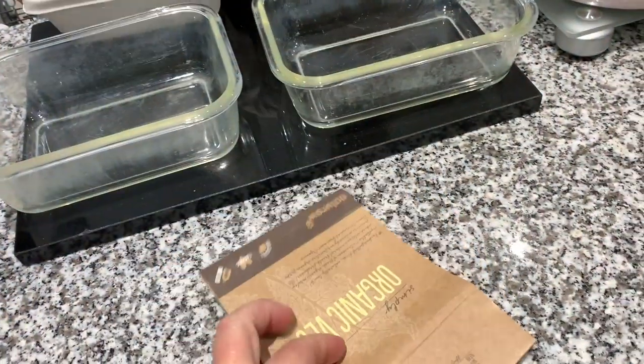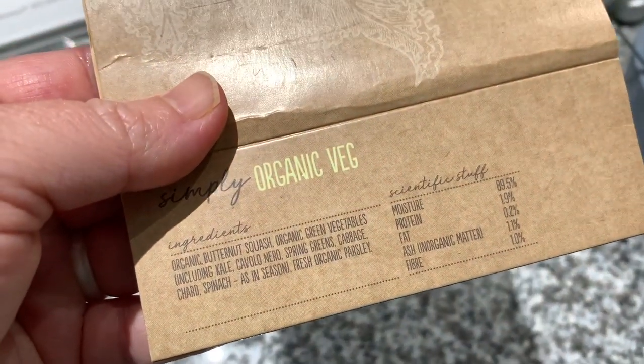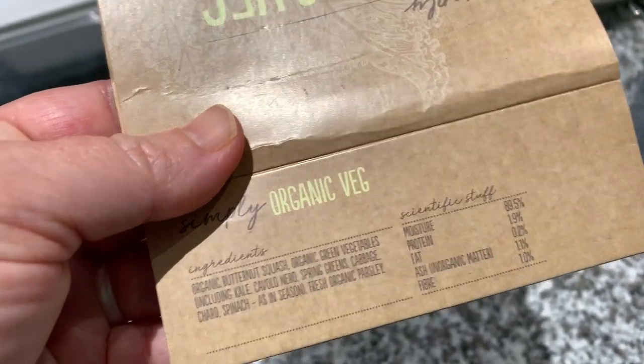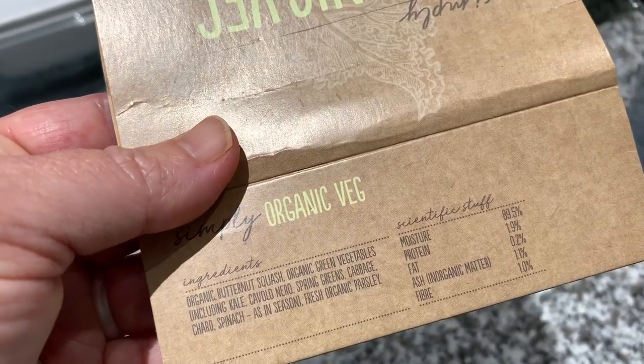There we go. It's got organic butternut squash, organic green vegetables including kale, cavolo nero, spring greens, cabbage, chard, spinach as in season, and fresh organic parsley.